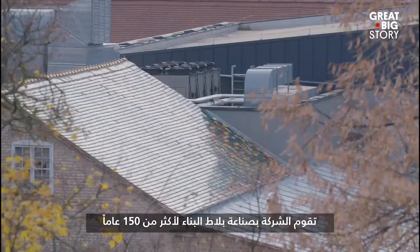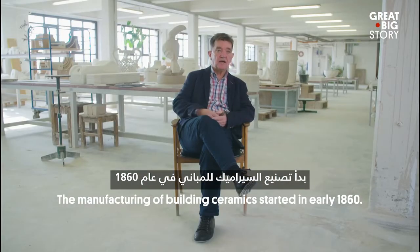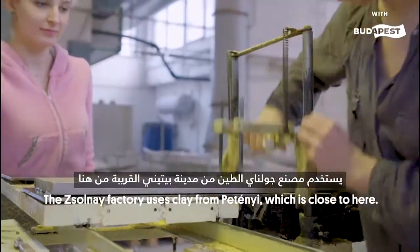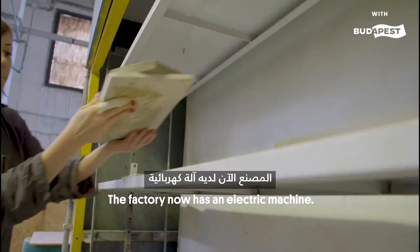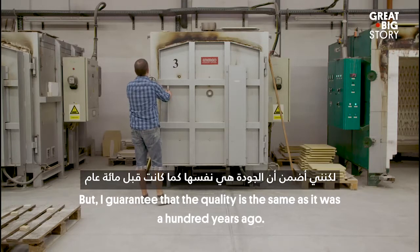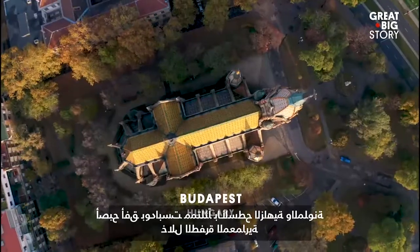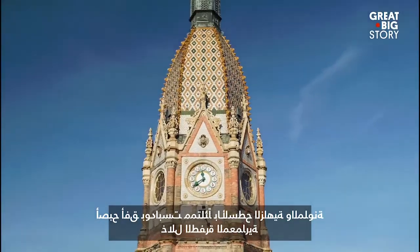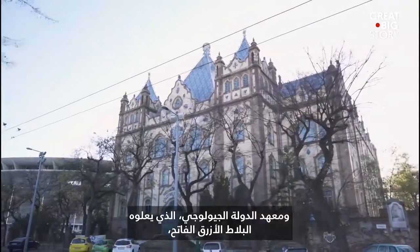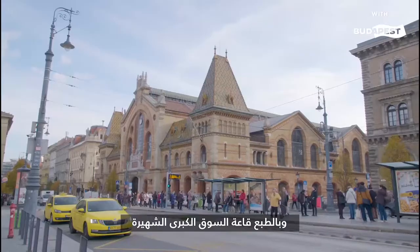The company has been making building tiles for over 150 years. Budapest's skyline became full of bright and colorful roofs during the architectural boom. Buildings like the Museum of Applied Arts built in 1896, the State Geological Institute topped with its bright blue tiles, followed by the St. Laszlo Church, and of course the famous Great Market Hall.